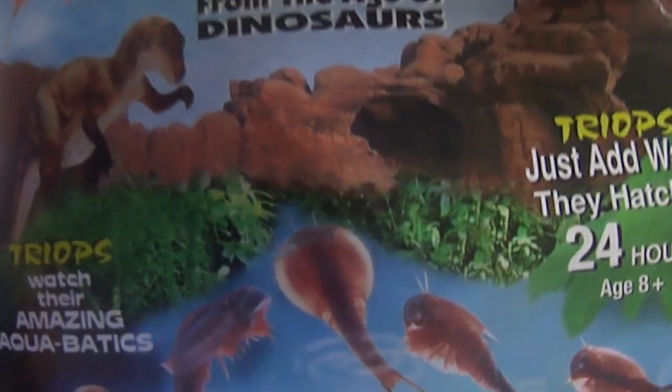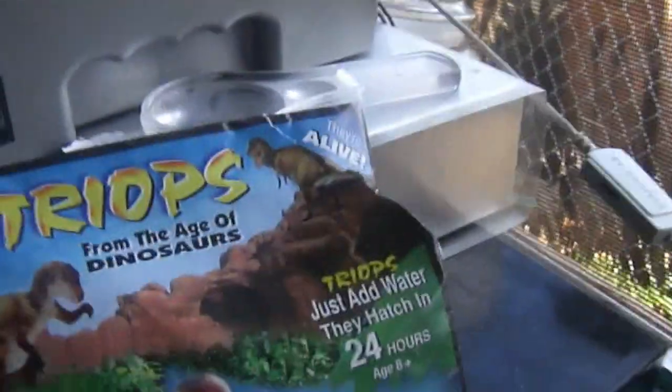They've been around for about 220 million years. The way that happens is that once these fish lay their eggs and they're left to dry out, the eggs can actually be saved and stored in any dry area. And then once you rehydrate the eggs, they start to hatch.